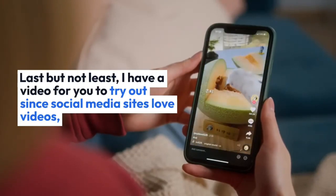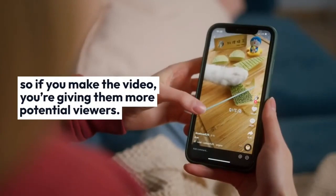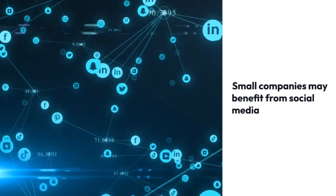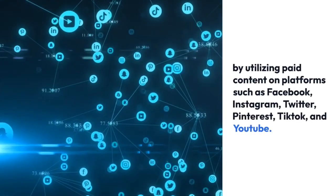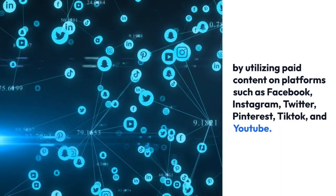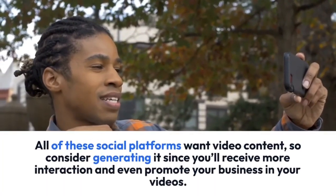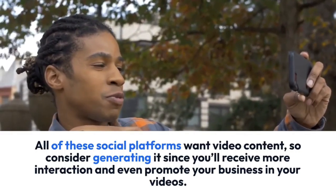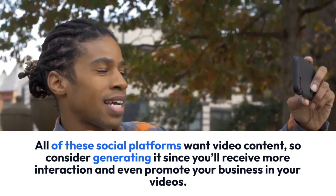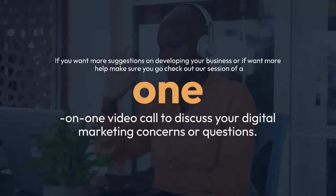Hack number seven: video reels. Social media sites love videos, so if you make videos you're giving them more potential viewers. Small companies may benefit from social media by utilizing paid content on platforms such as Facebook, Instagram, Twitter, Pinterest, TikTok, and YouTube. All of these social platforms want video content, so consider generating it since you'll receive more interaction and can even promote your business within your videos.